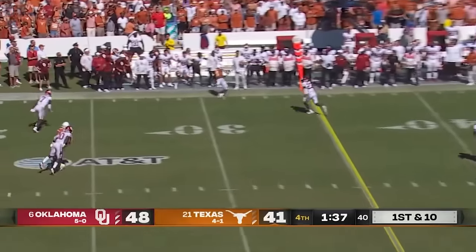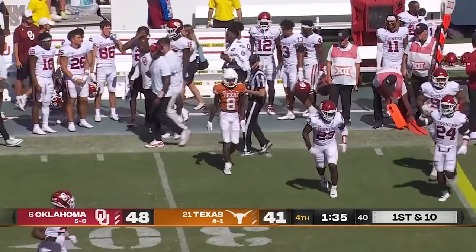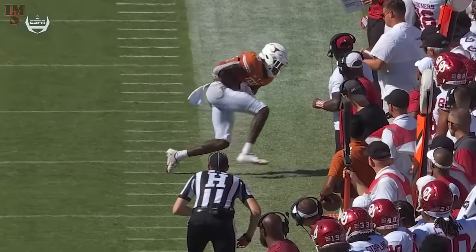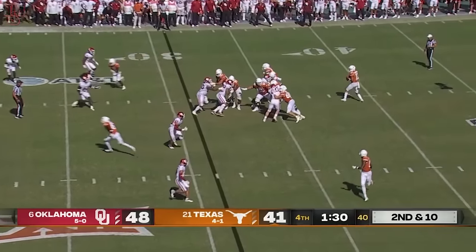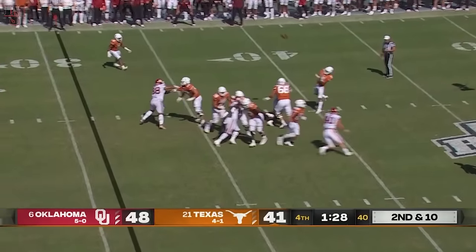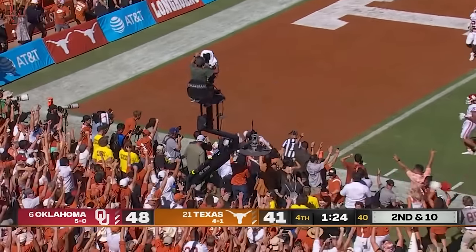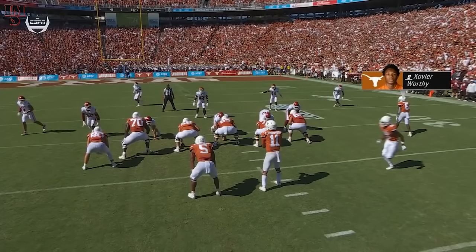Thompson on first down throws to the far side — wide open, fingertip catch made by Worthy for 230 yards. That's why Sark went over to him. Thompson steps up and delivers for Worthy. Touchdown Texas.